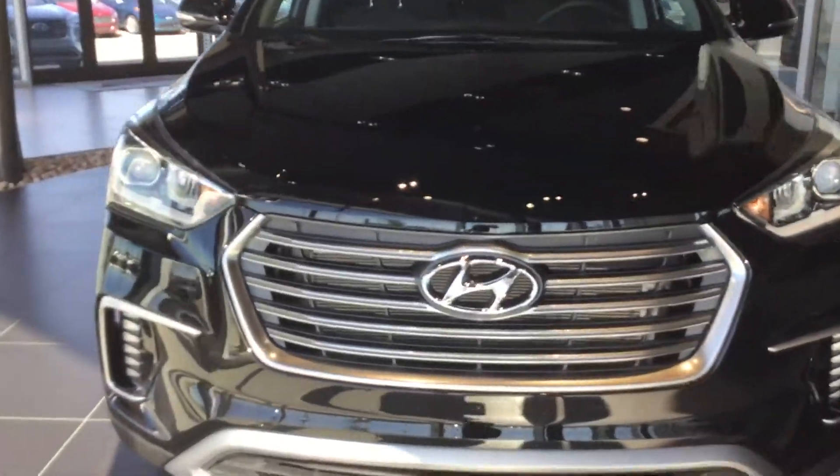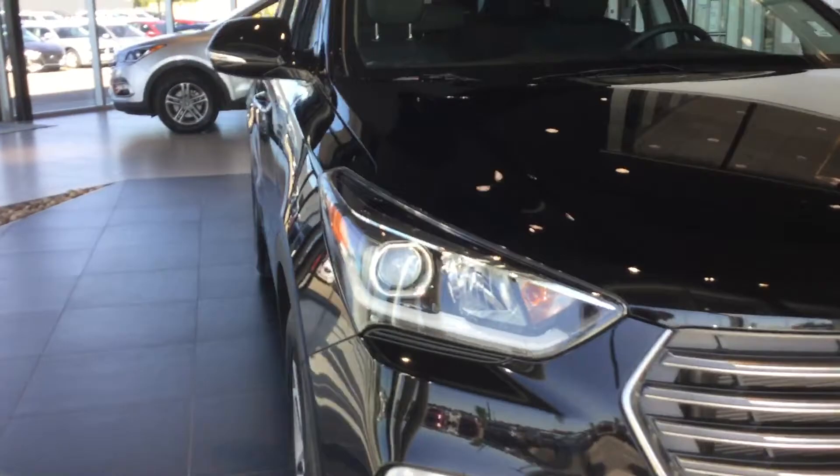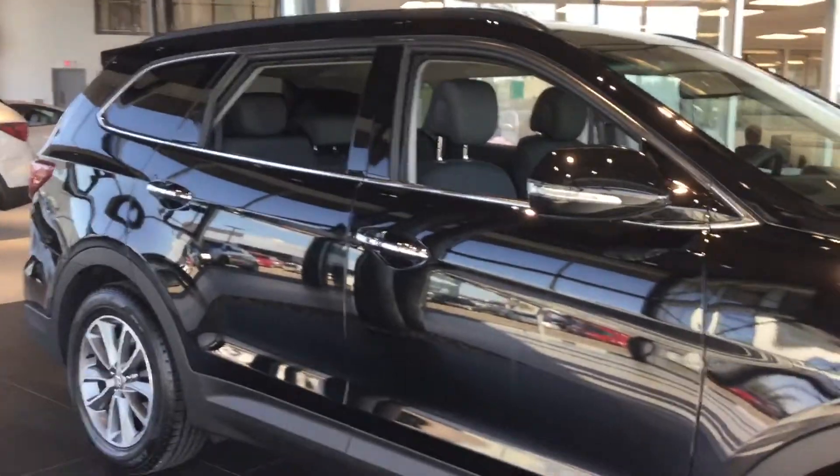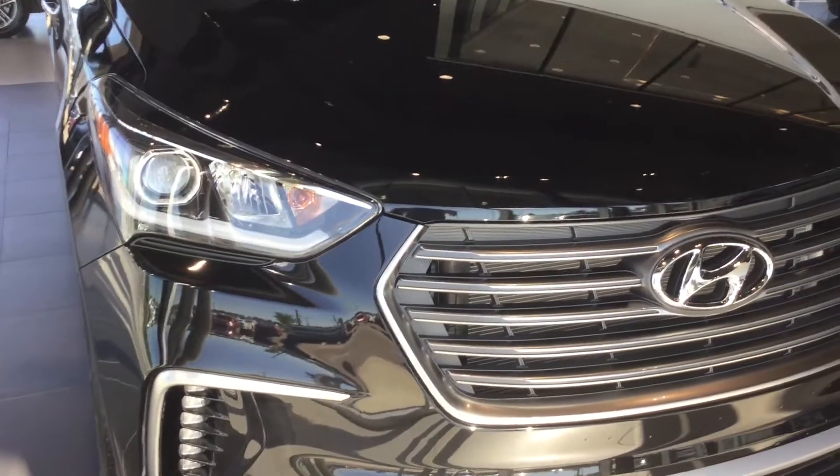Hey Sabrina, this is Tristan here from River City Hyundai. Today I'm going to be showing you two vehicles — this one is your 2018 Santa Fe XL Premium. I'm going to be showing you all the features of this vehicle, and then after that I'll show you the Luxury right after, so let's get it.